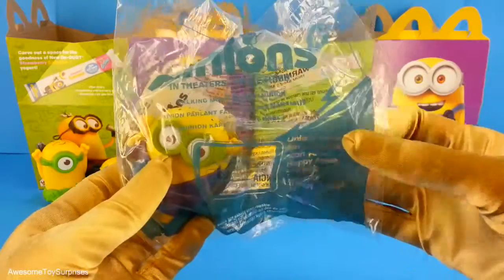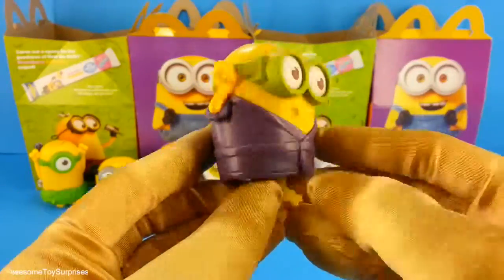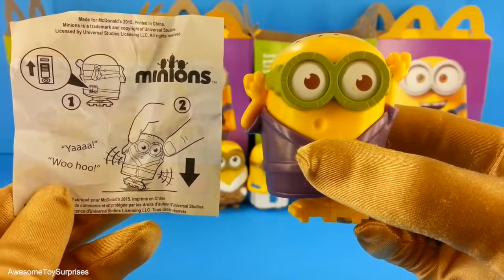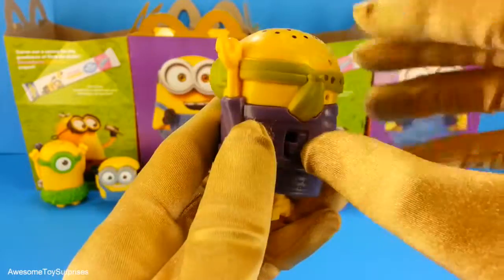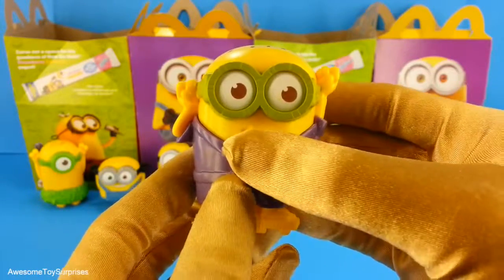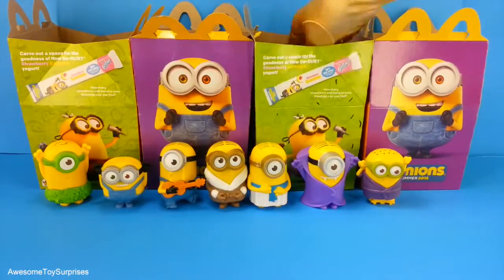Next we have the Talking Martial Arts Minion. Aw, how cute is this Minion? This is what he says. Let's turn him on and try to make him talk. That's a funny Minion. Let's see what Minion we have next.